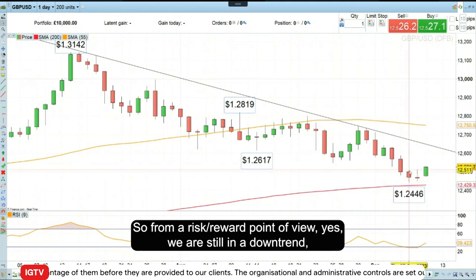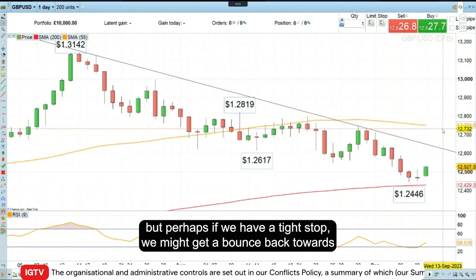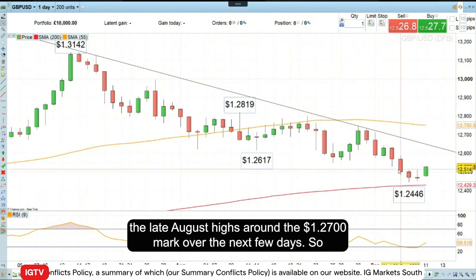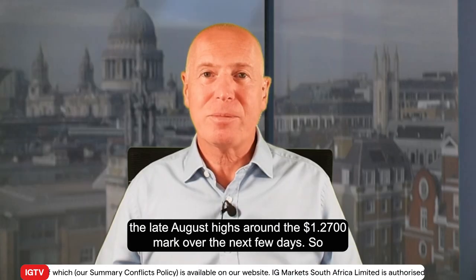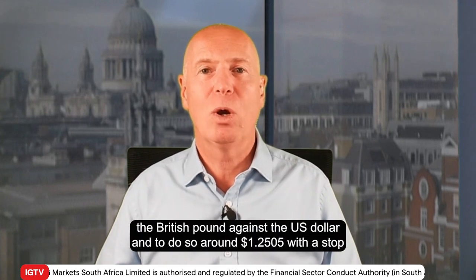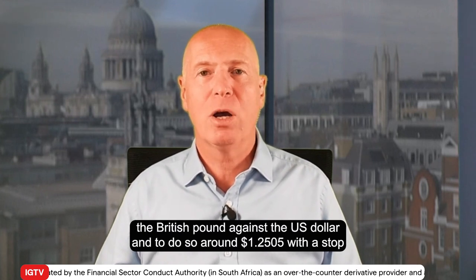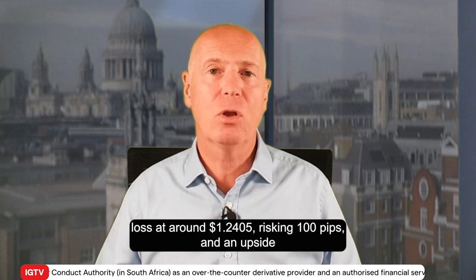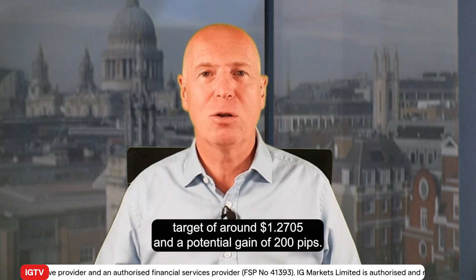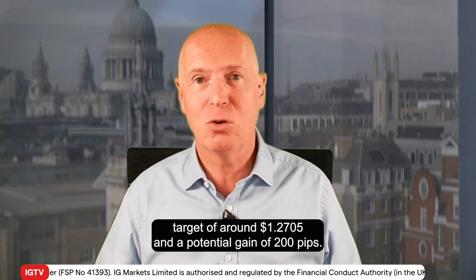From a risk/reward point of view, yes we are still in a downtrend, but perhaps with a tight stop we might get a bounce back towards the late August highs around the 127 mark over the next few days. This week's trade of the week is to go long the British pound against the US dollar around 125.05, with a stop loss at around 124.05, risking 100 pips, and an upside target of around 127.05 for a potential gain of 200 pips.